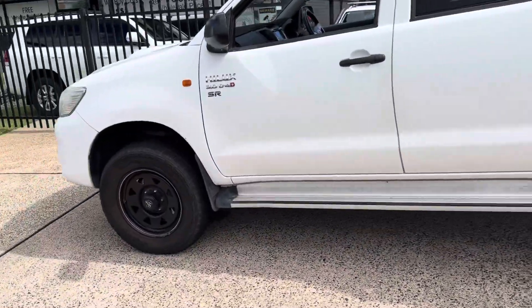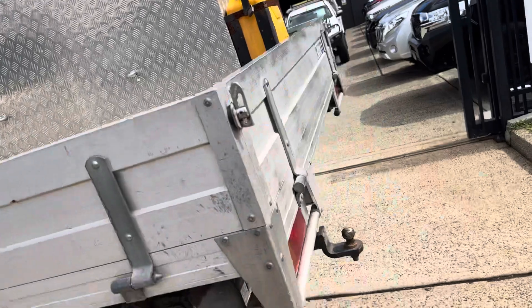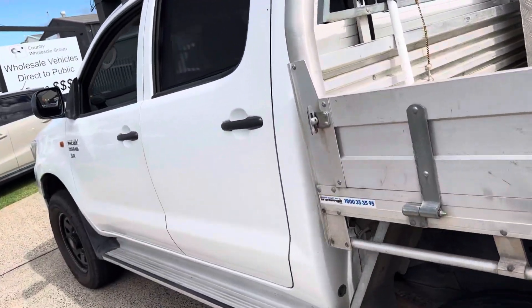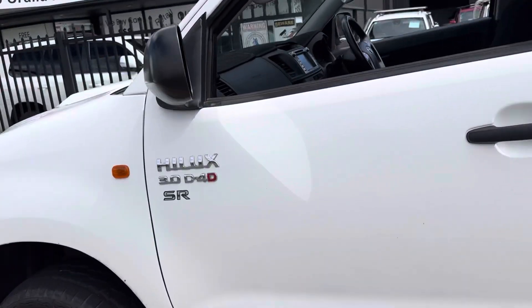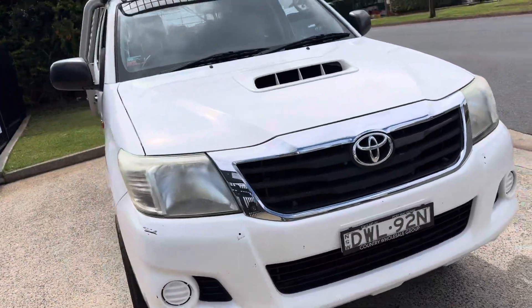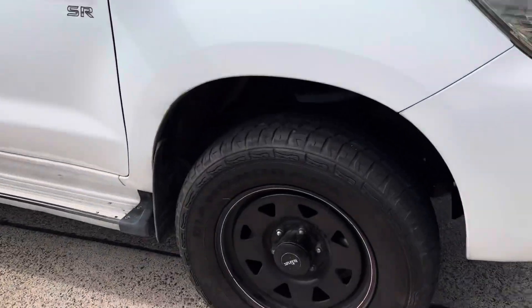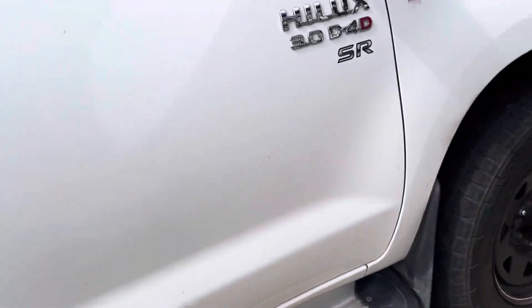It's got the Black Sun Razors, got the alloy tray on the rear, got toolboxes, it's got the tow pack. Alpine white in colour, it's got the roof racks, side steps — a great package.